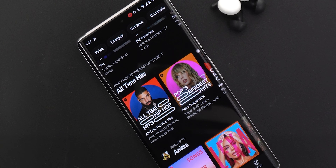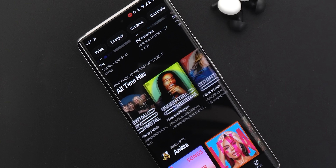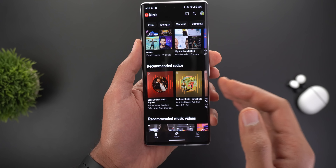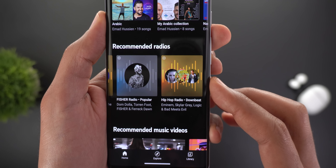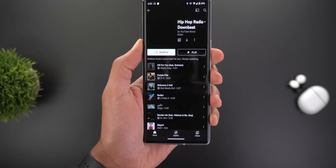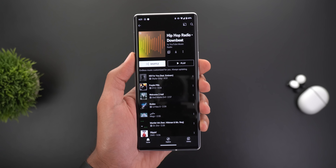Next, YouTube Music. When you scroll down in your home feed you'll see a new section called 'All Time Best,' which includes automatically created playlists categorized by music genre, each featuring the best tracks. You'll also notice a totally different design for the playlist thumbnails. The second change is the new radio inspired by multiple artists — for example, the Hip Hop Radio Downbeat. This feature was first available on desktop and has now made its way to mobile.